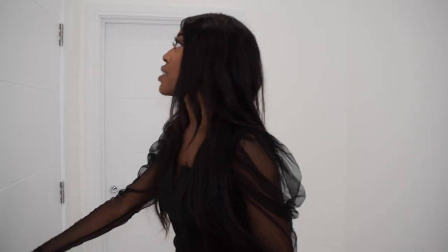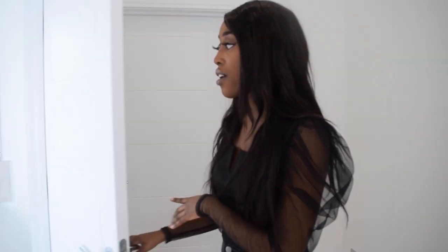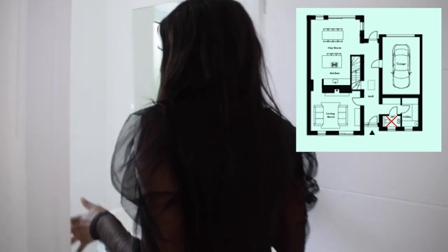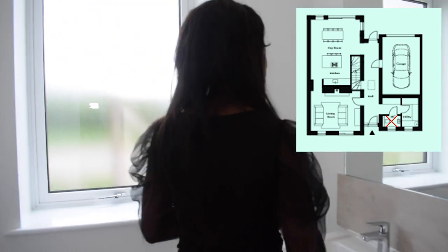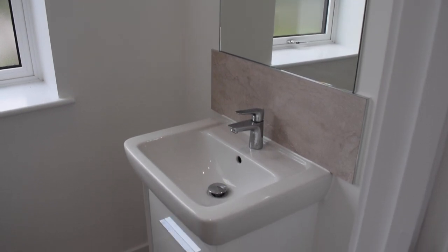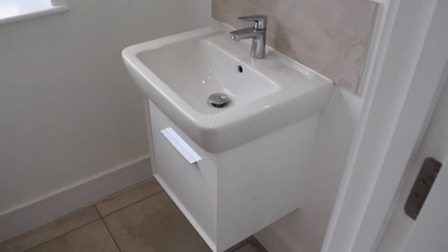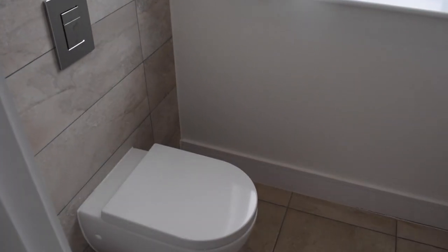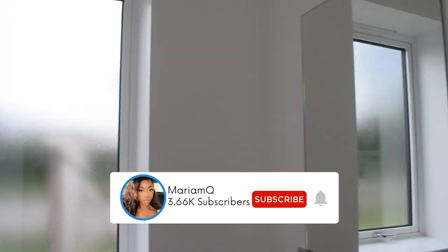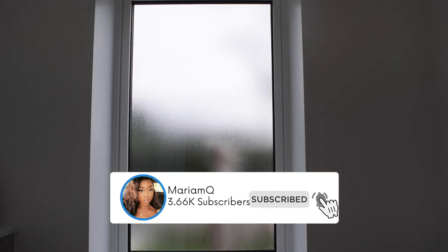When you come into the right hand side of the property, you've got two doors over here. The first door takes you to the downstairs toilet, which is a good size. You have your inbuilt mirror here and a floating vanity with some storage space underneath. Behind me you've got a floating toilet and we've also got a frosted window here, which is really good because outside is the main road — so no one can see inside.